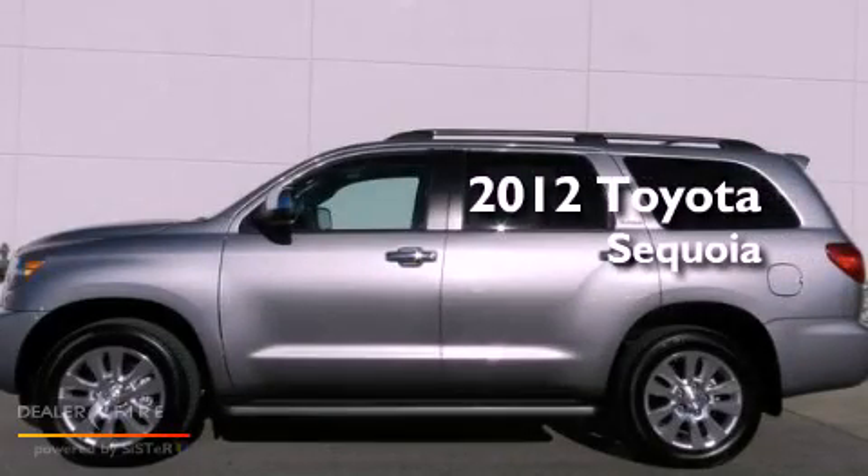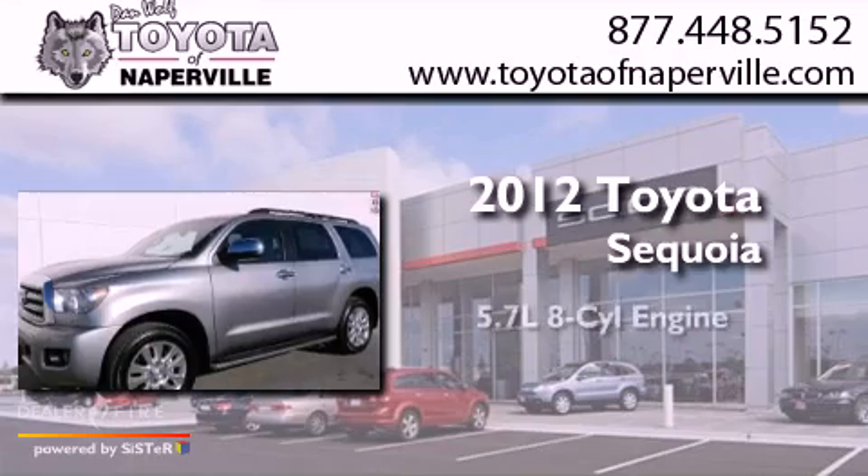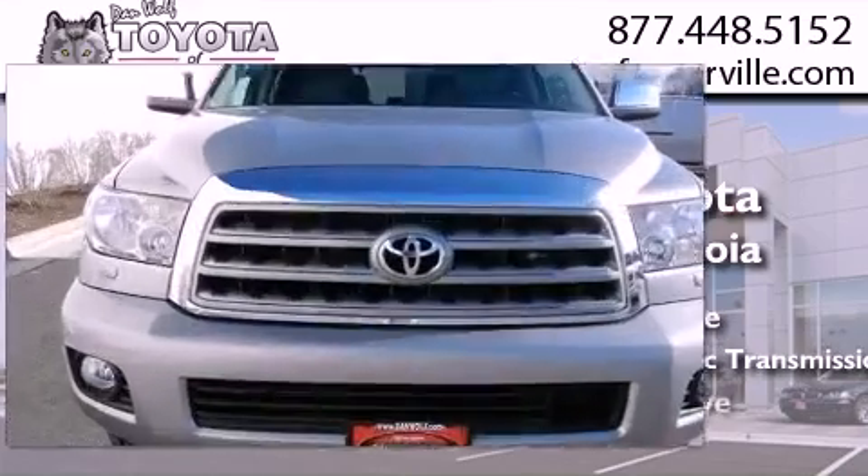This is a certified pre-owned 2012 Toyota Sequoia. It has a 5.7-liter 8-cylinder engine, a 6-speed automatic transmission, and 4-wheel drive.